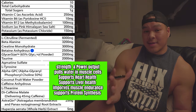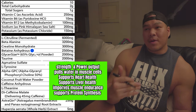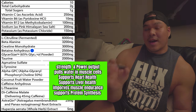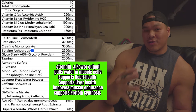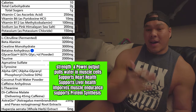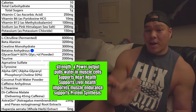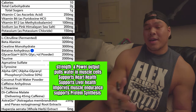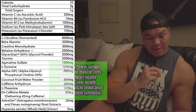Next is betaine anhydrous, otherwise known as trimethylglycine. This has quite a few health benefits — it's really good for your heart and liver. But really, what it's good for is it acts kind of like creatine — it's a creatine mimicker. It's an osmolyte that drives more water deep into the muscle tissue, hydrating the muscle cells. A hydrated muscle is a stronger muscle, so it really helps with not only strength but also power output. On top of that, it really helps with muscle protein synthesis and therefore helps us build more muscle tissue.